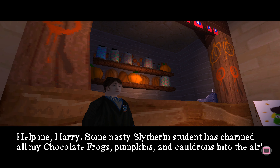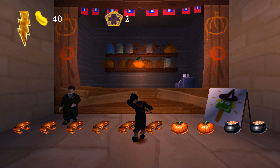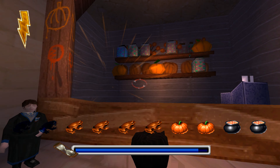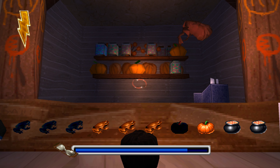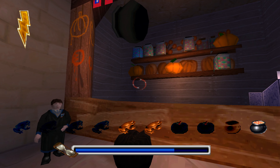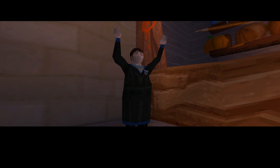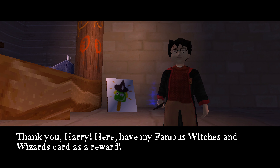Help me, Harry! Some nasty Slytherin student has charmed all of my chocolate frogs, pumpkins and cauldrons into the air! Please help me to get them back by using your knockback jinx to bring them down! Thank you, Harry! Here, have my famous Witches and Wizards card as a reward!